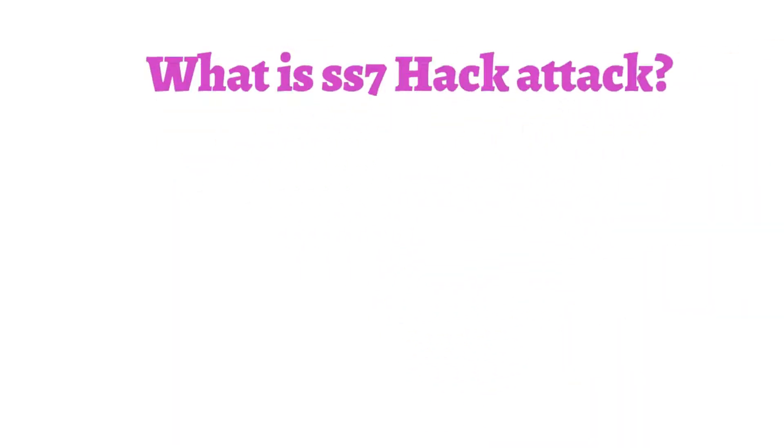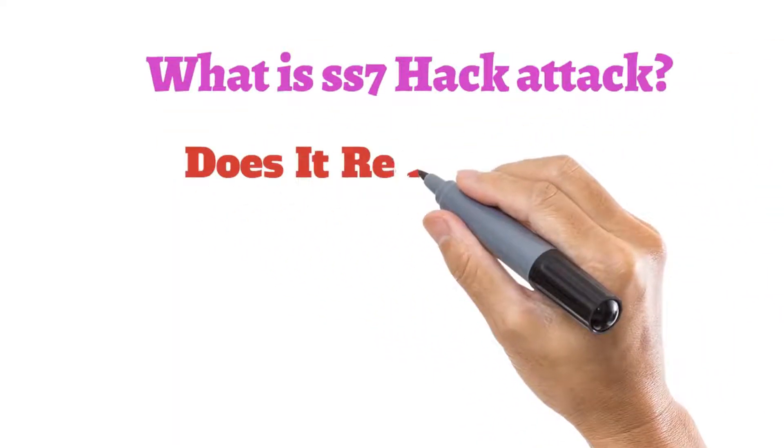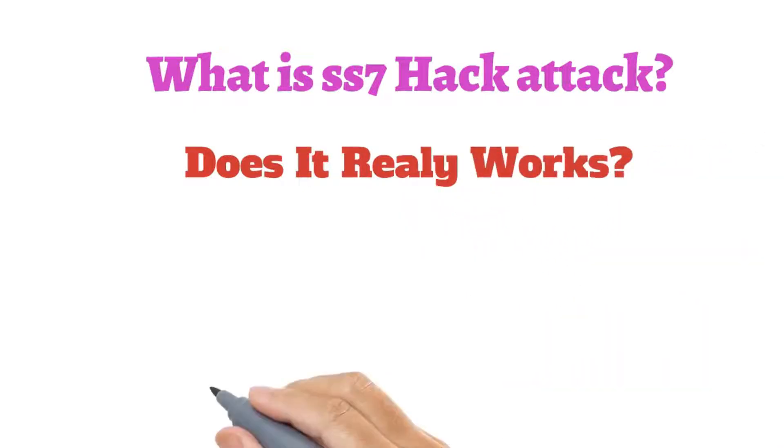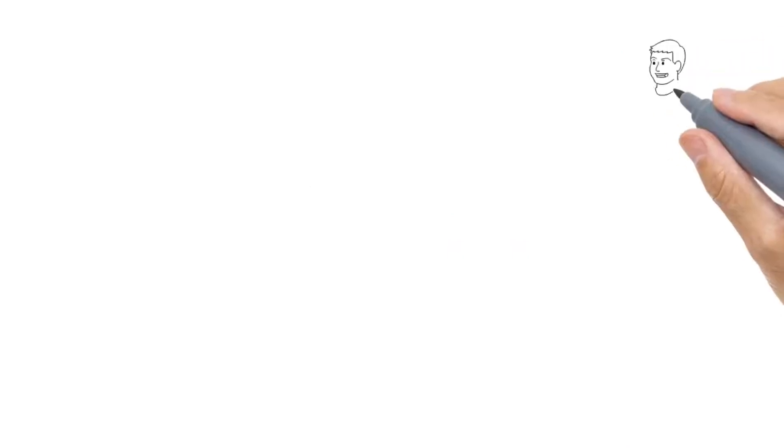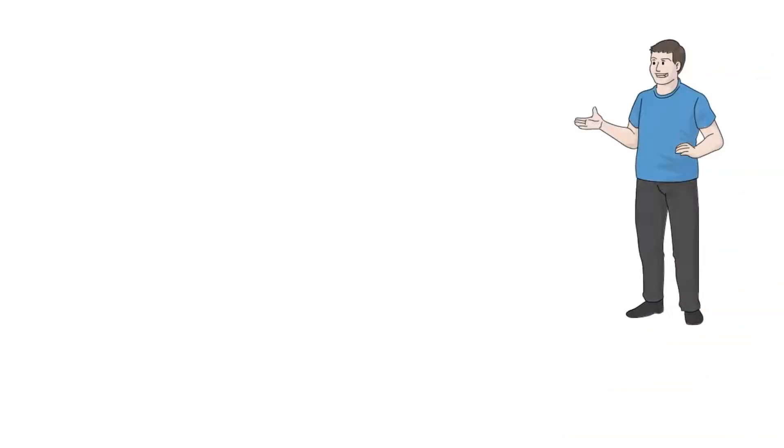What is an SS7 hack attack? Does it really work? Can it be used to hack WhatsApp? Hello friends, welcome to Real Time.